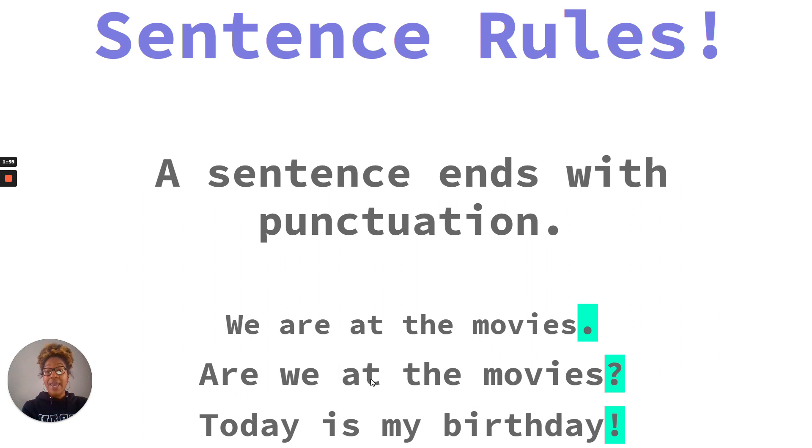Are we at the movies? With a question mark at the end. Question marks are used whenever we are asking something of someone. When we ask a question, we use a question mark.